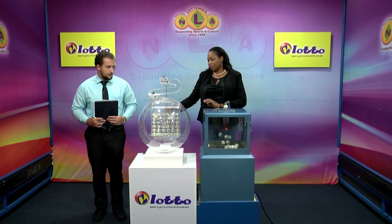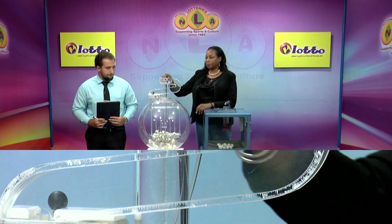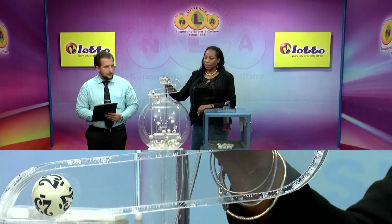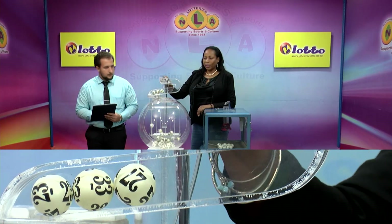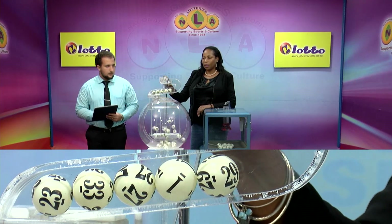And now for the second draw — the draw for the five winning numbers plus the bonus number. We have 36 balls in the tubes. These balls were also checked and verified by our auditor. First winning number 23. Second winning number 33. Third winning number 27. Our fourth winning number is 1. And the fifth winning number is 29. The bonus number is 19.